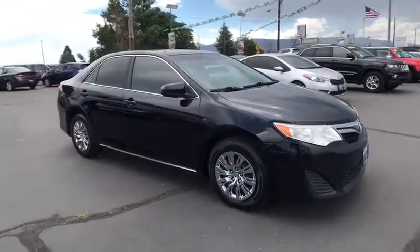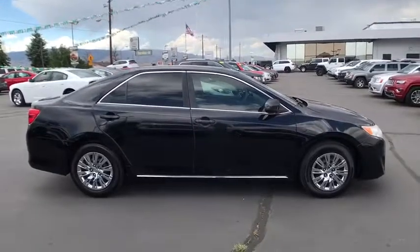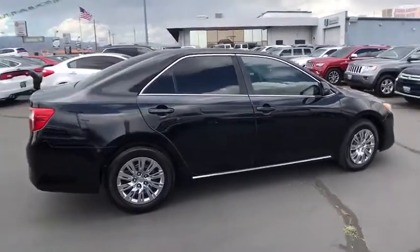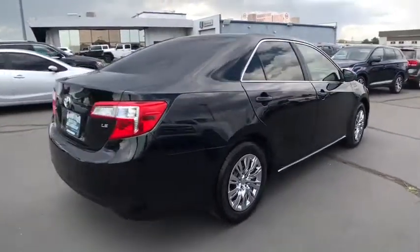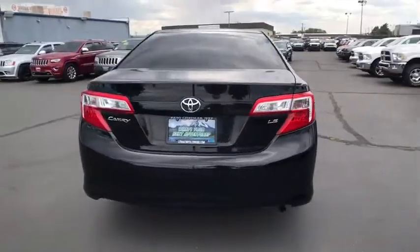The 2012 Toyota Camry. Toyota Camry is an affordable, mid-sized car. Reliable and great, comfortable commuter car. This vehicle has less than 85,000 miles. Here are some of this vehicle's great options.